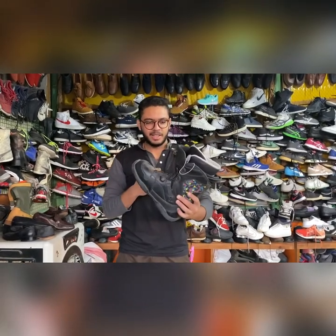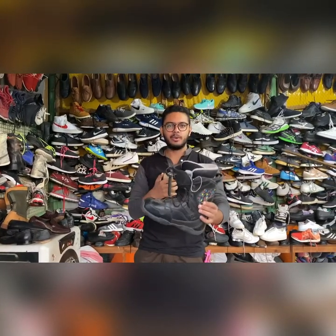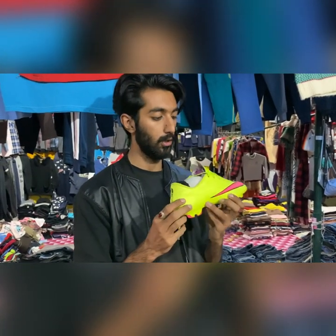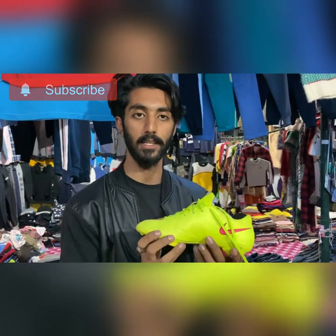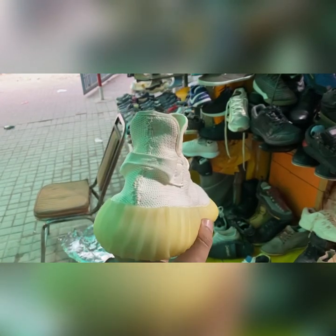These are shoes for performance. This is Nike Mercurials, and you can get them in the Model Bazaar shop. Nike Hypervenoms are also available, as well as Adidas and Puma. You can check it here and get a good deal. Let's check this Yeezy Boost.